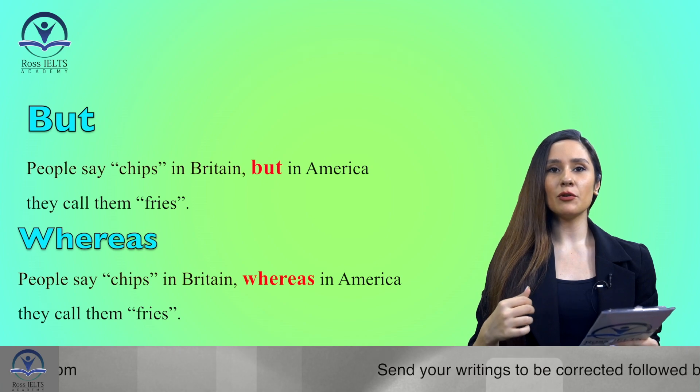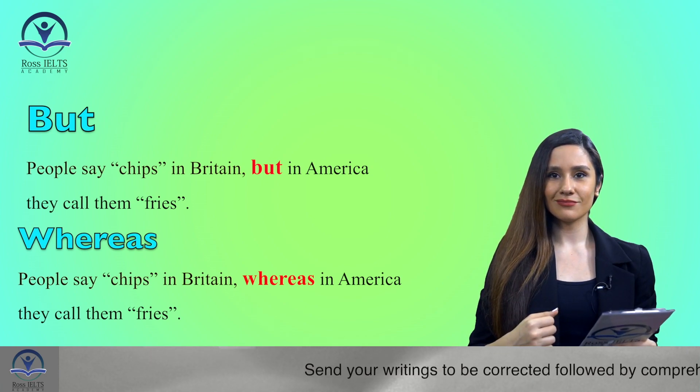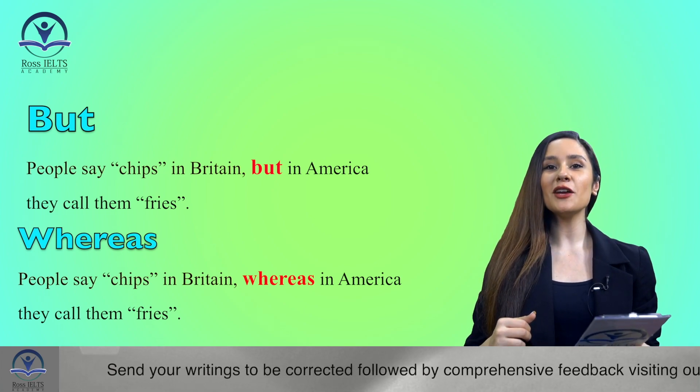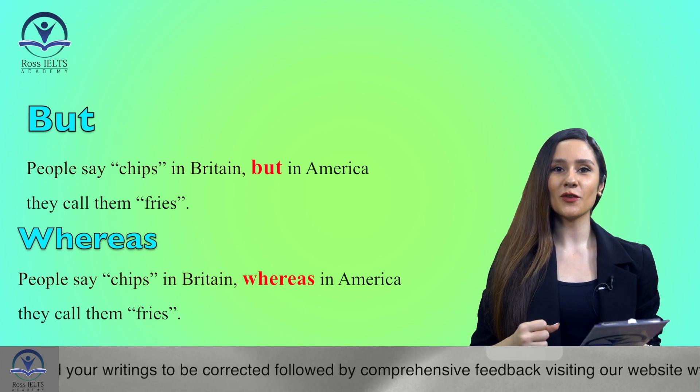With this change, the examiner would give us more credits — nice, right? Try to use this word in your daily sentences to make sure you can use it naturally on your test day.